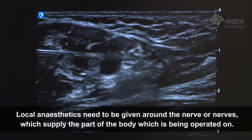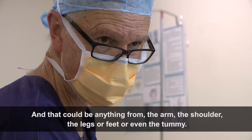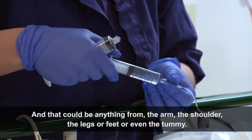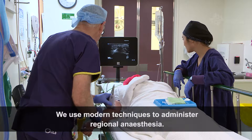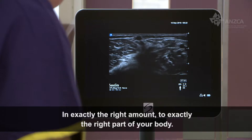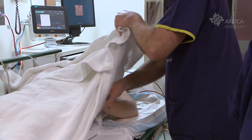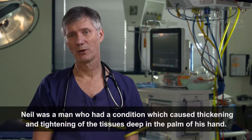That could be anything from the arm, the shoulder, the legs or feet, or even the tummy. We use modern techniques to administer regional anaesthesia in exactly the right amount to exactly the right part of your body.